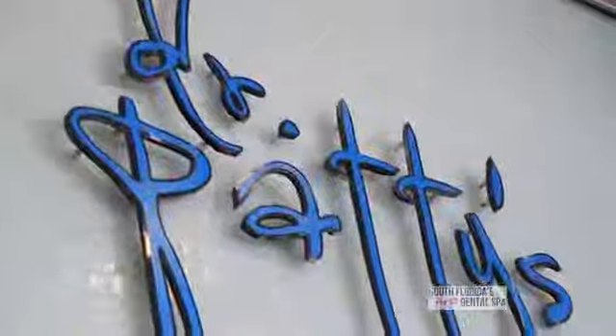Hi, I'm Dr. April Patterson, also known as Dr. Patty. We're here at Dr. Patty's Dental Boutique, South Florida's first dental spa, and we offer aesthetic services and full spa services.